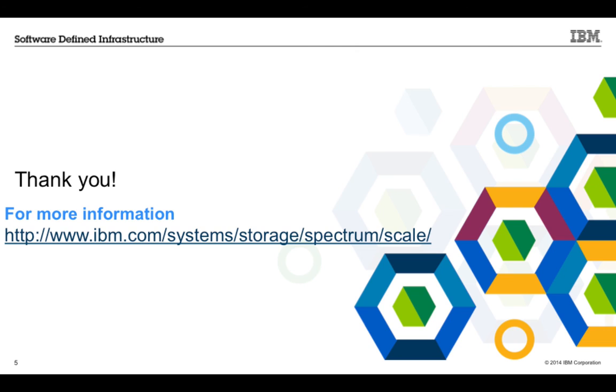Thank you both for coming on the show today and telling us about Spectrum Scale from IBM. That's it for The Rich Report.